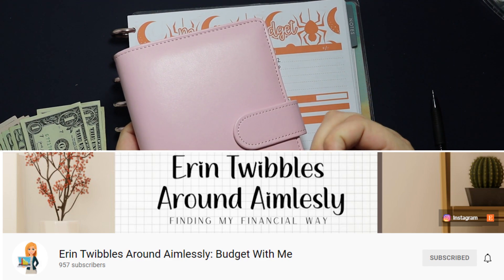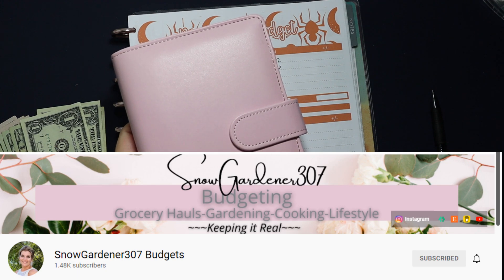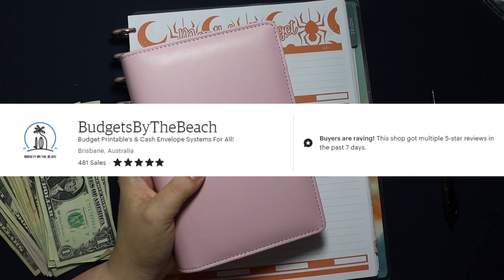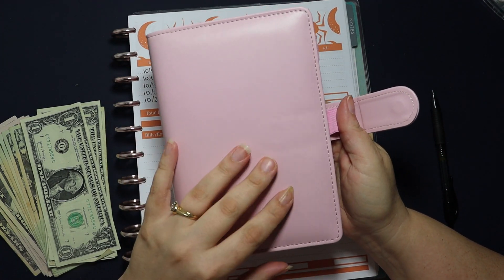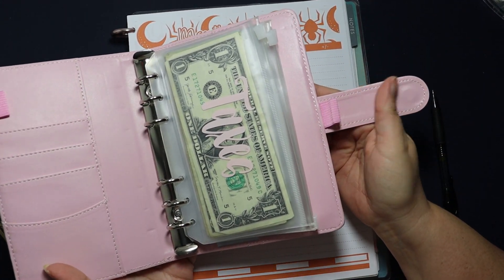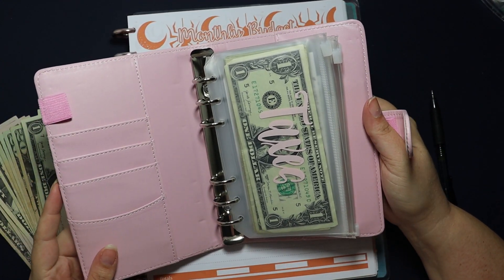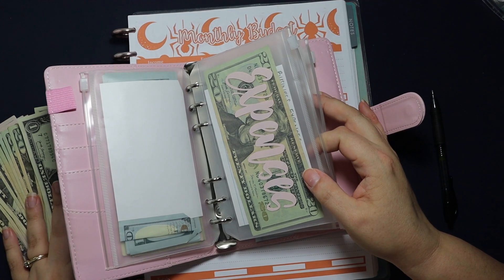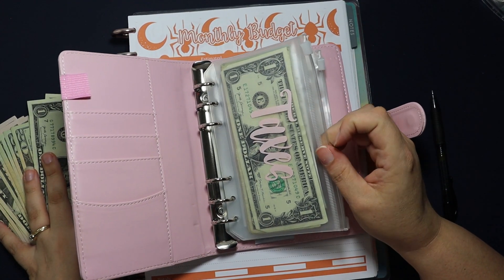I have this binder that my friend Erin over at Erin Twibbles Around Aimlessly made for me — I won a giveaway on Snow Gardener 307's channel and the prize was this beautiful binder from Erin, whose Etsy shop is Budgets by the Beach. I'll link both of their channels and Erin's shop below. She set up the binder with beautiful cash envelopes in a really pretty pink, which is basically my business color.